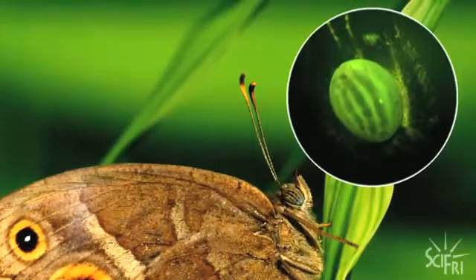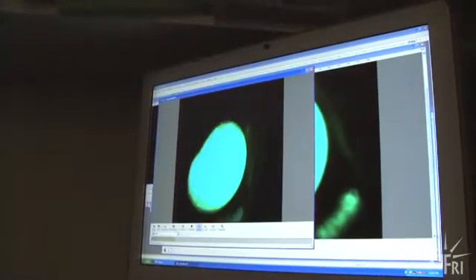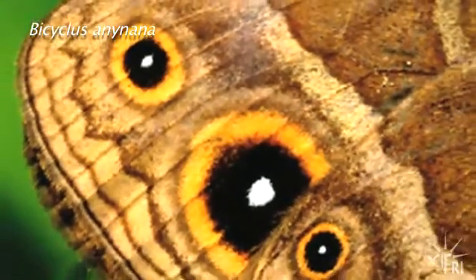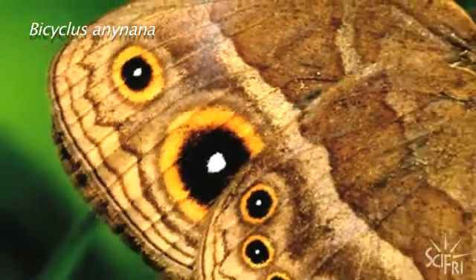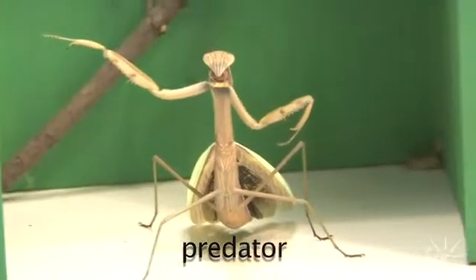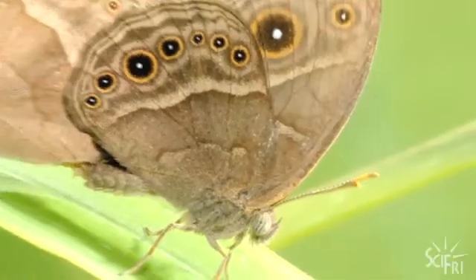But we're really walking in on the middle of the story, so let's go back to the beginning. And that starts not with eyes, but with eye spots. A butterfly's eye spots aren't just pretty decoration — they can be a matter of life and death. They can fool predators into attacking the wing instead of vital organs, and they can help a young butterfly find a mate.